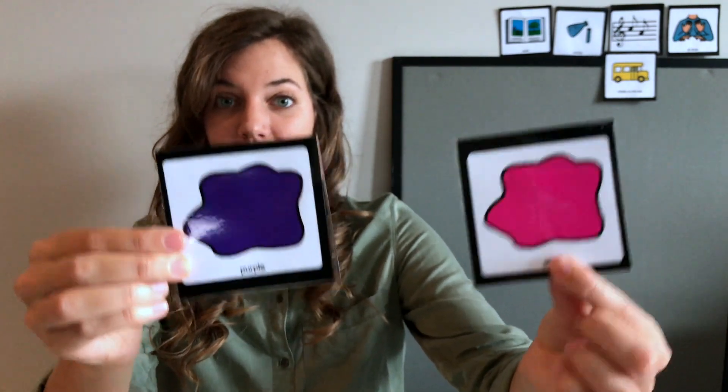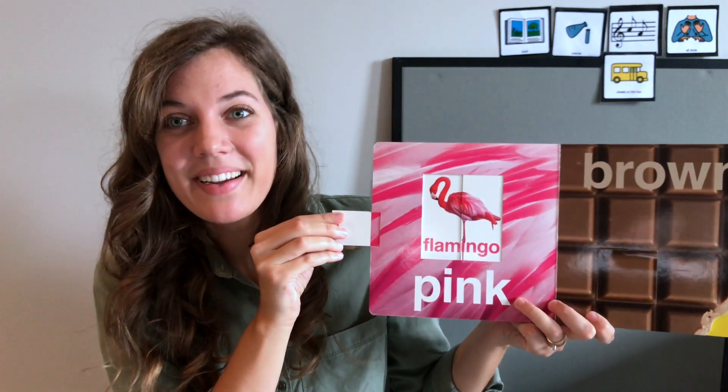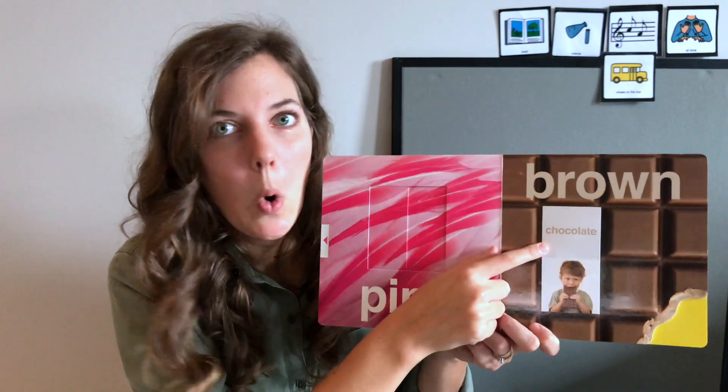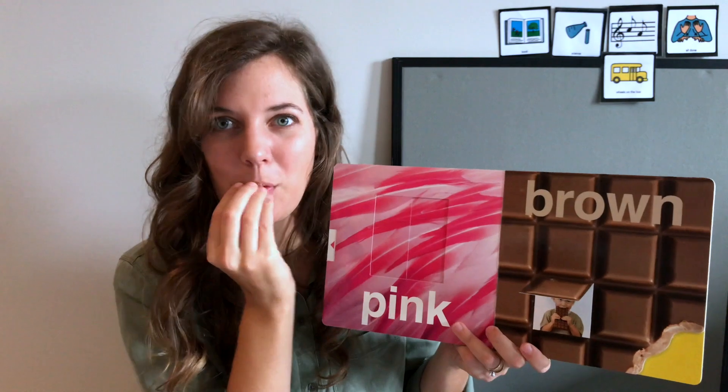Next we have purple and pink — two colors, purple and pink. Pink! It's pink like a flamingo — a flamingo is pink. And before we do purple, we're going to sneak in some brown, like chocolate. Brown like chocolate, so delicious.